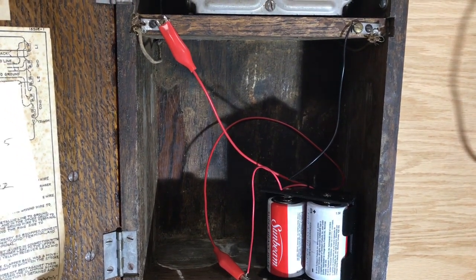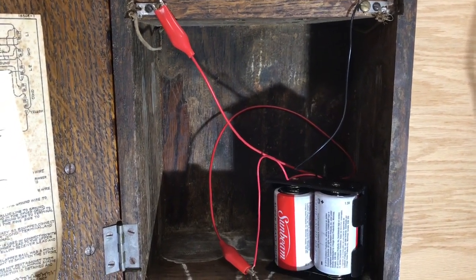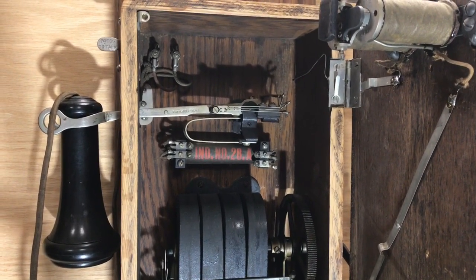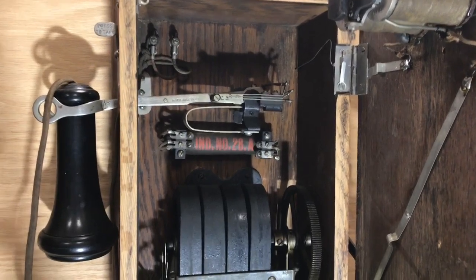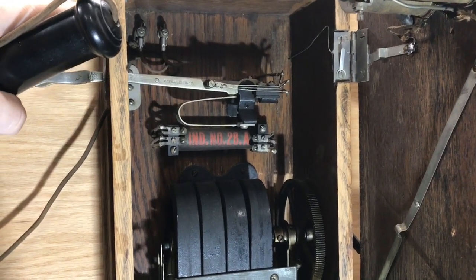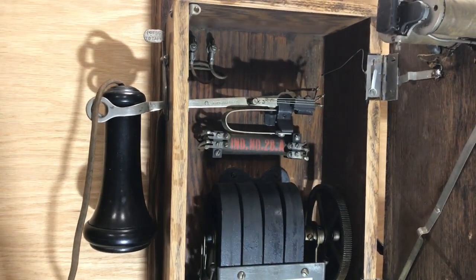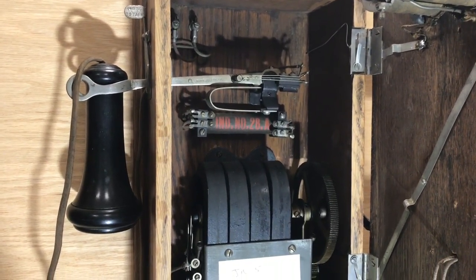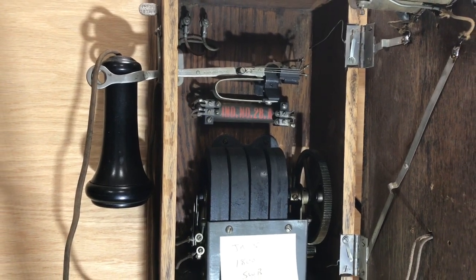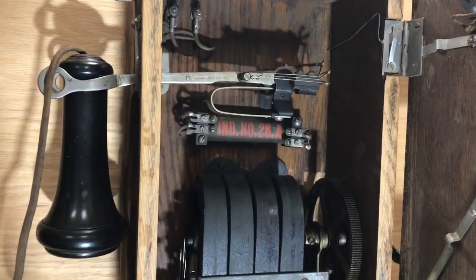However, in the early days there would have been dry cells or glass jar batteries inside. This is another magneto phone. This particular one has a feature where you can pick up the receiver and the hook switch only goes up halfway until you operate the release. The purpose for that was on multi-party lines — you could pick up the receiver and listen on the line without completing the circuit to the transmitter, so you would not be barging in on an active conversation but yet you could hear what was going on.